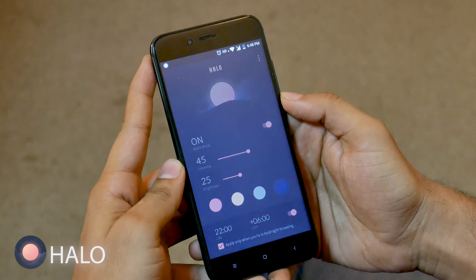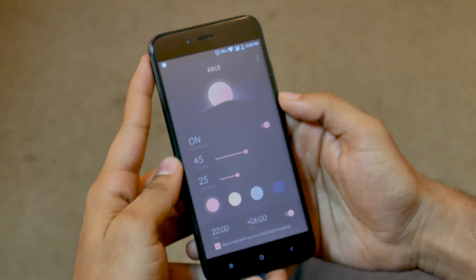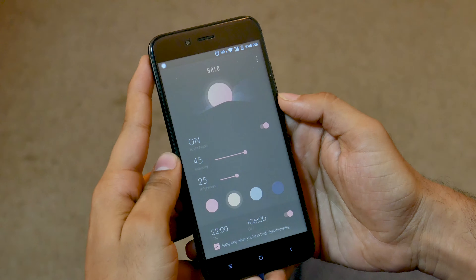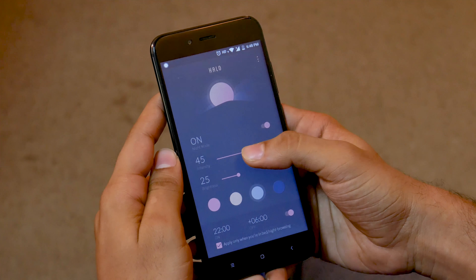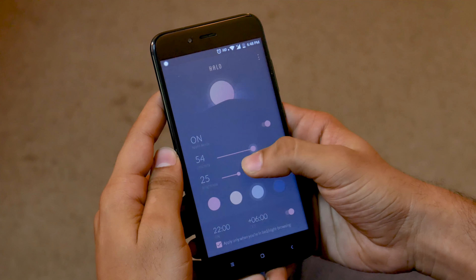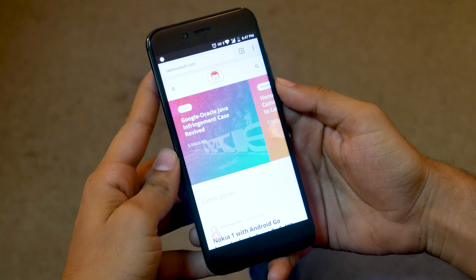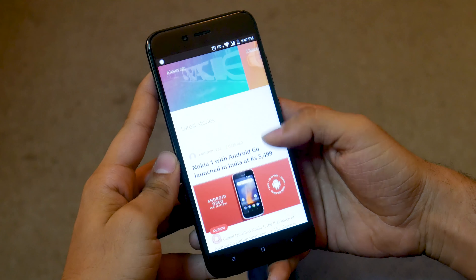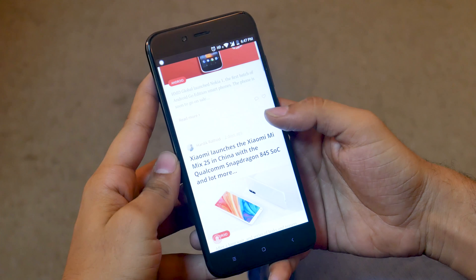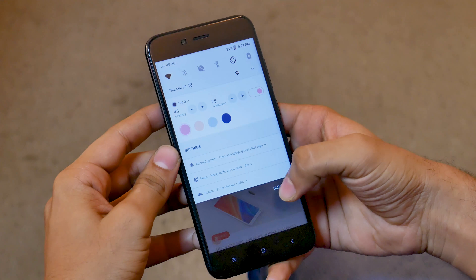The next app is Halo. Halo helps reduce the harmful effects of blue light emitted by the smartphone screen. The app lets you choose between 4 different color options, and you can adjust the intensity and the brightness to please your eyes. You can also set a timer to start Halo automatically when you're night browsing, and access Halo directly from the notification tray. The app has no annoying ads and is completely free to use.